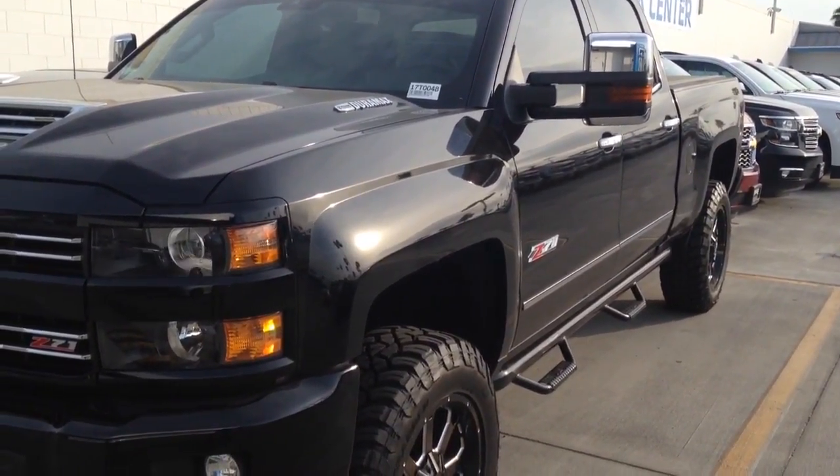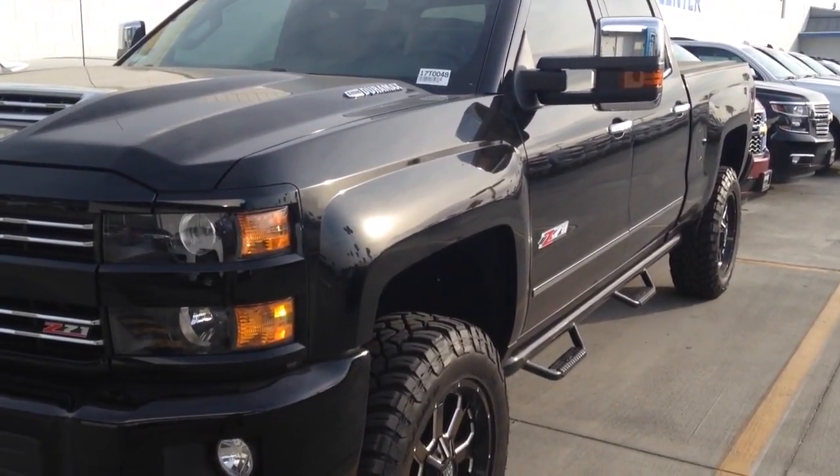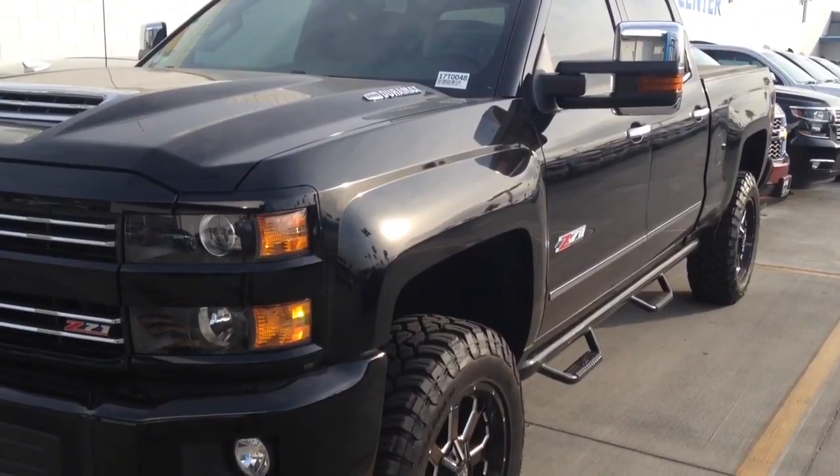This truck will pull any toy hauler that you have, pull your boat out of the water. I've got many of these to choose from, so please come down and test drive this.